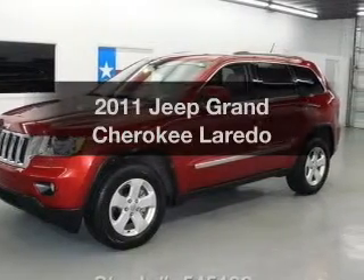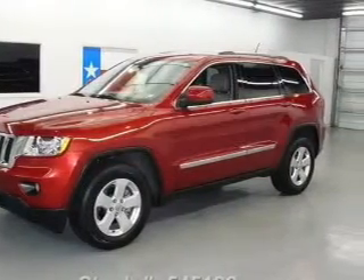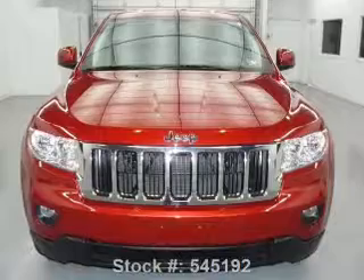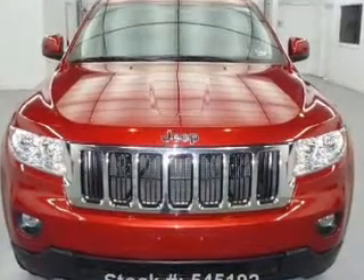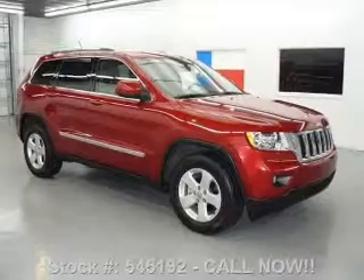Check out this 2011 Jeep Grand Cherokee. This is the set of wheels you've been looking for, with a solid six-cylinder engine. The powertrain includes rear wheel drive that responds smoothly to its automatic transmission.